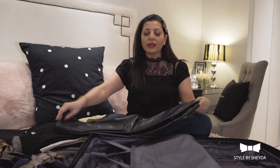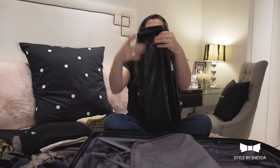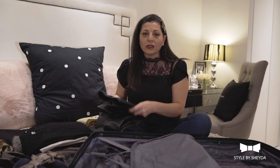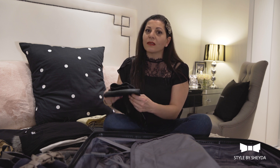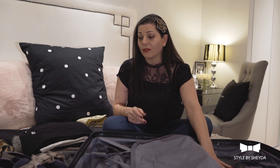Definitely take a pair of jeans — either wearing them or your leggings. In case you're wearing your jeans on the way, definitely pack a pleather legging because they are so comfortable and so chic. And in case you want to go clubbing, this would be the perfect pair of pants to wear. So definitely a pair of leggings, preferably pleather.